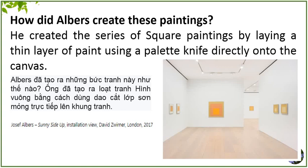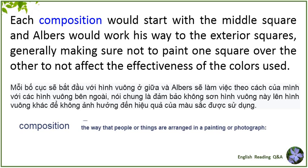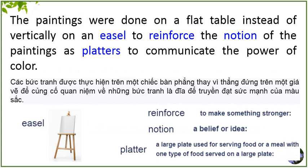How did Albers create these paintings? He created the series of square paintings by laying a thin layer of paint using a palette knife directly onto the canvas. The paint would be applied directly from the tube, and the edges of the squares were painted without the use of tape or rulers. Each composition would start with the middle square, and Albers would work his way to the exterior squares, generally making sure not to paint one square over the other, so as not to affect the effectiveness of the colors used. The paintings were done on a flat table, instead of vertically on an easel, to reinforce the notion of the paintings as platters to communicate the power of color.